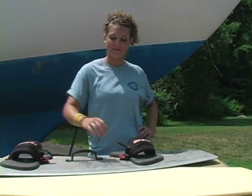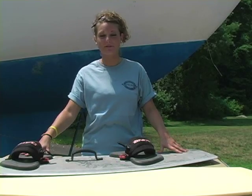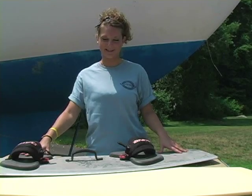Here at Jamestown Distributors, we use foam core in our production of kite boards. Foams and cores can be used for many different applications. So check out JamestownDistributors.com to view our wide variety of composite materials.